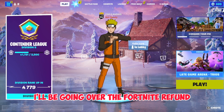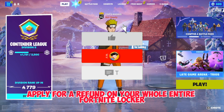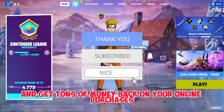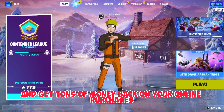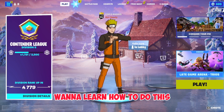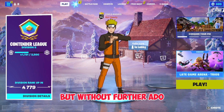Yo guys, in today's video I'm going to be going over the Fortnite refund and how you guys can be eligible to apply for a refund on your whole entire Fortnite locker and get tons of money back on your online purchases that you made through Epic Games. Please make sure to keep watching if you guys want to learn how to do this, and please make sure to subscribe and like the video if you guys are new.